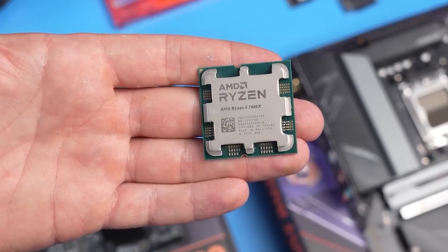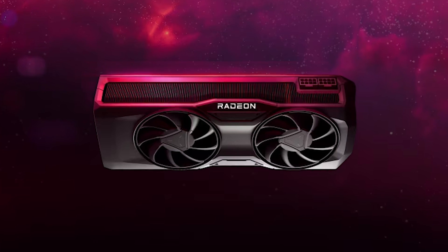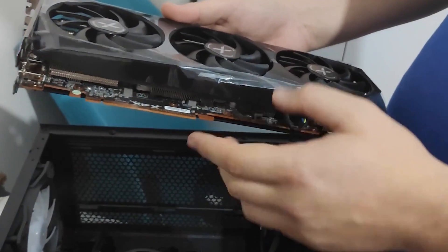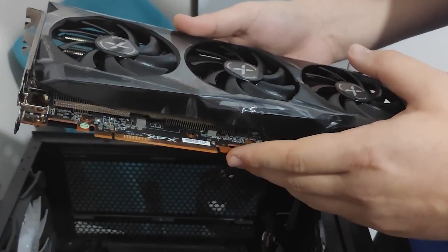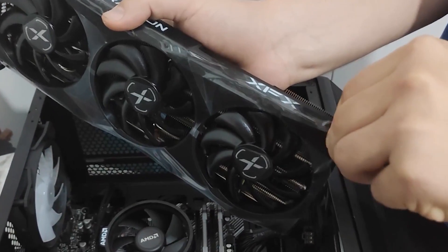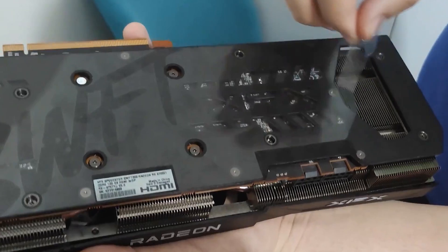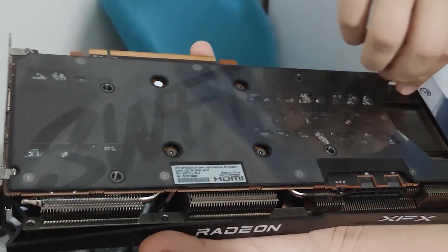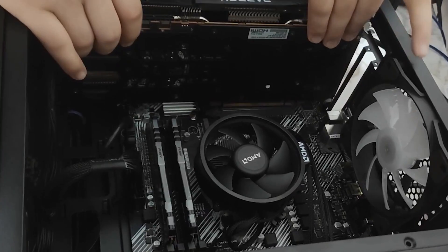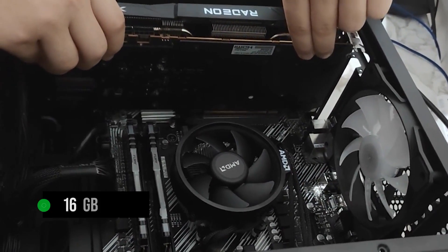The Ryzen 5 7600X has enough horsepower to keep up with anything. I did want to go with the RX 7800XT, but the $400 price tag of the XFX Speedster SWFT 319 Radeon RX 6800 convinced me otherwise. For budget 1440p gaming, the RX 6800 is still the best option as it not only has graphical horsepower on par with the Xbox Series X, but should also last a very long time thanks to the 16GB buffer.